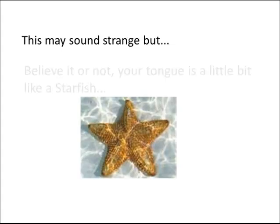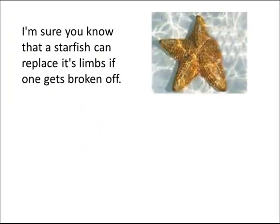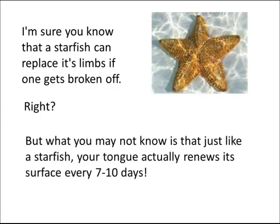This may sound strange, but believe it or not, your tongue is a little bit like a starfish. I'm sure you know that a starfish can replace its limbs if one gets broken off. But what you may not know is that, just like a starfish, your tongue actually renews its surface every 7 to 10 days.